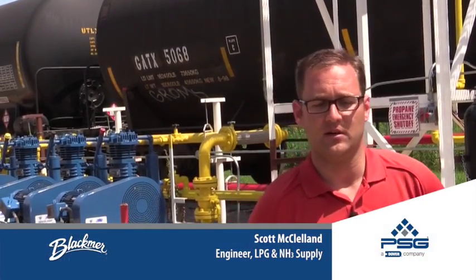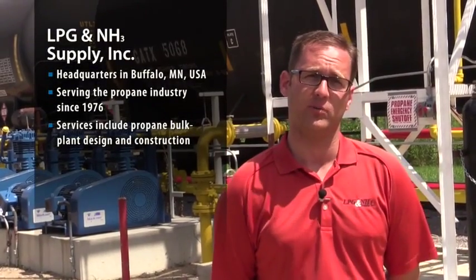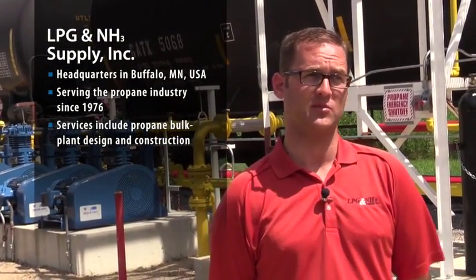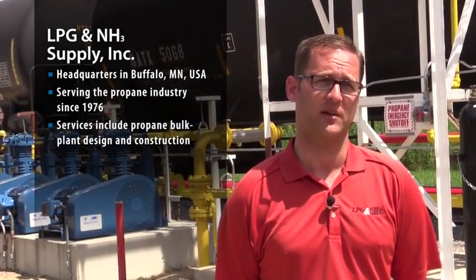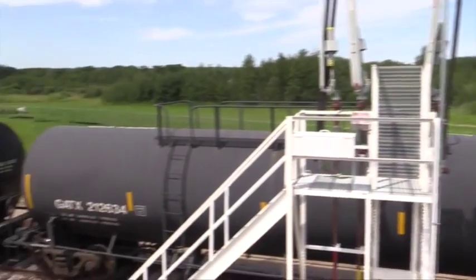Wenner Gas is originally a customer of ours and they approached us with this opportunity. We partnered with them to design and build a smaller-scale terminal, and by partnering with CHS it's expanded in scope into the magnitude of the facility you see today.